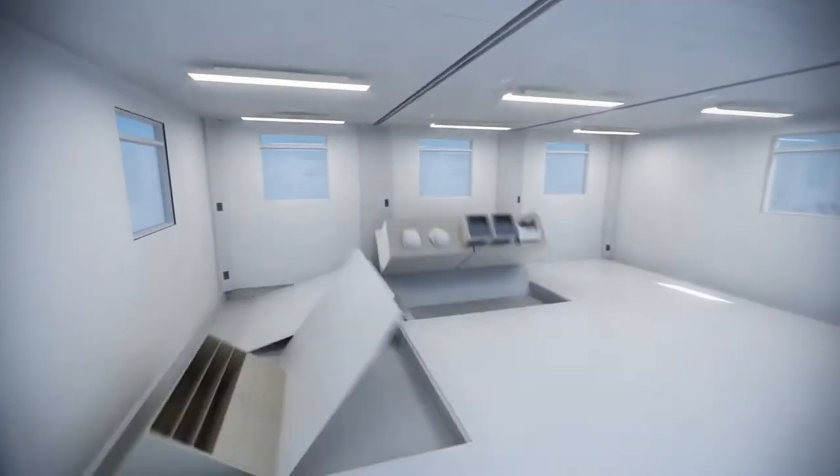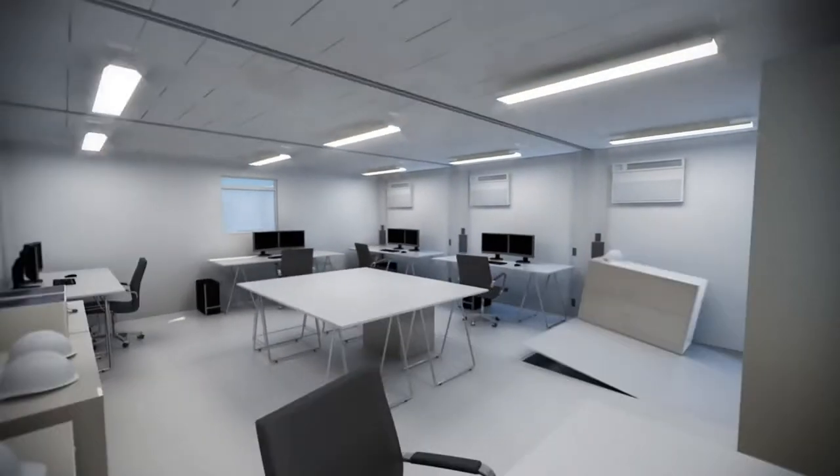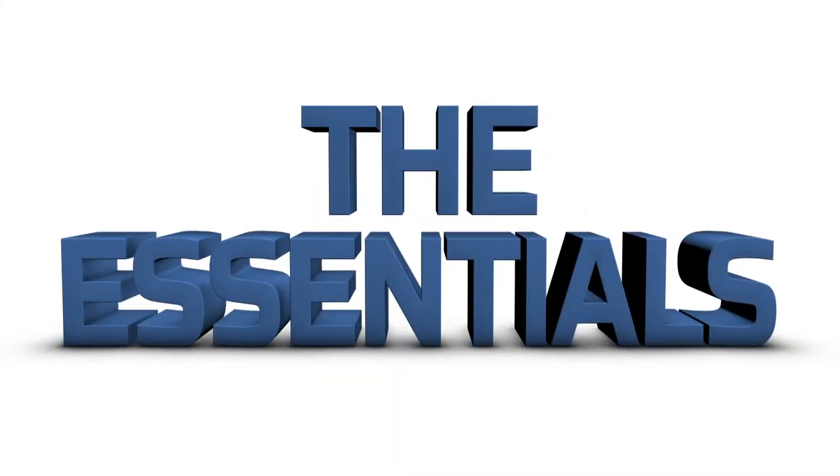We also outfit your space with everything needed to make it functional right away. It's called The Essentials — take a look.